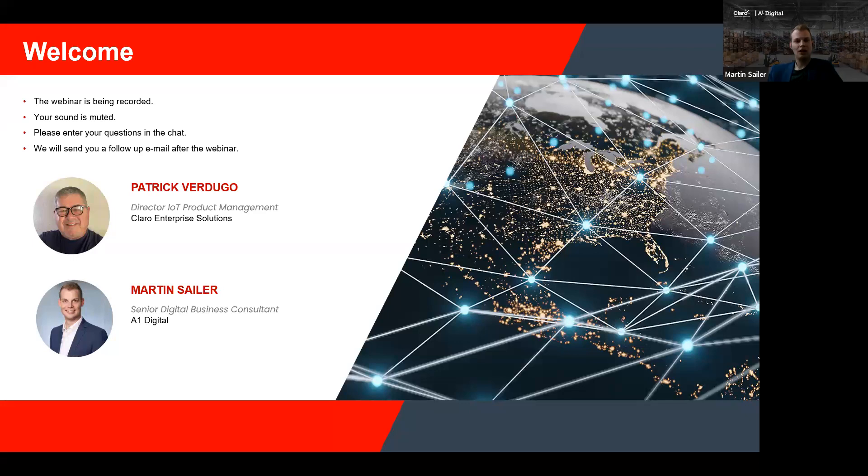My name is Martin Seila. I'm based in Vienna and I'm working for A1 Digital. I've spent my last nine years in the sector of telecommunication and IoT, and I'm already happy to be part of the webinar today.